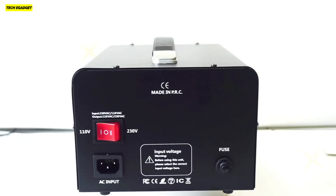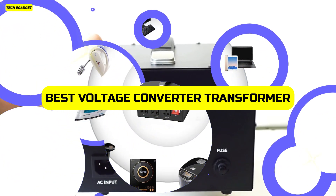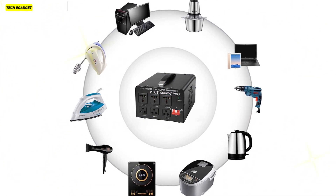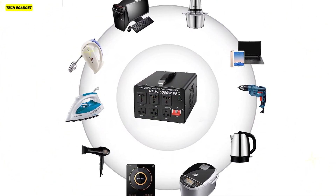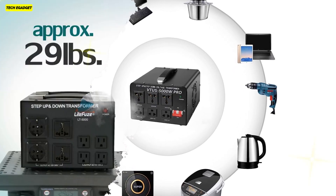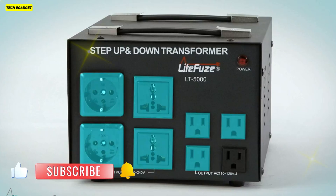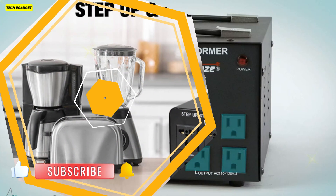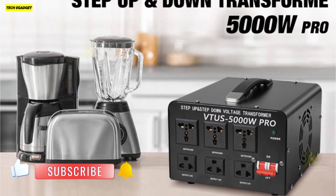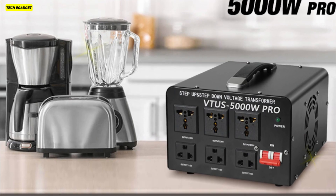Welcome to our channel, where we unveil the best voltage converter transformers of 2023. If you're navigating the complexities of international voltages or need seamless power transitions at home, you're in the right place. We've researched, tested, and reviewed the top contenders, ensuring you get the most reliable and efficient solutions. Stay tuned to find the perfect transformer for your needs and enjoy a world of hassle-free power. Let's get started.